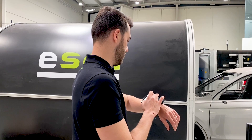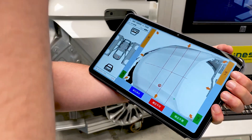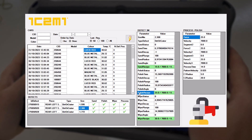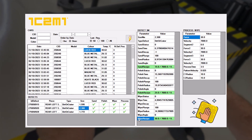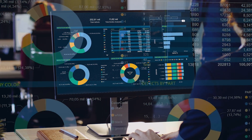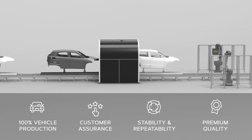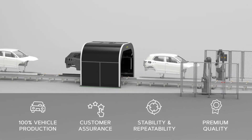This total solution also enables immediate feedback to operators or repair robots, allowing them to make real-time adjustments and improvements. Tracking every step of production is crucial for ensuring product quality and safety. Furthermore, this data enables the creation of preventive and predictive analysis, identifying the root causes of defects, driving continuous improvement, and optimizing operations. Thanks to this automatic detection and repair process, 100% of all vehicle production is inspected and fixed for customer quality assurance, with stability, repeatability, and always with the same premium quality.